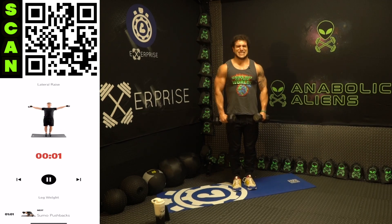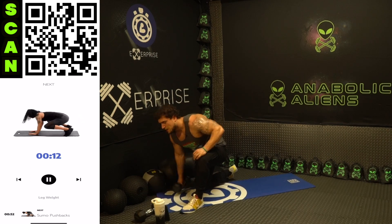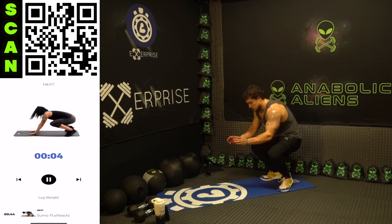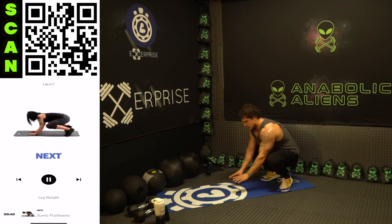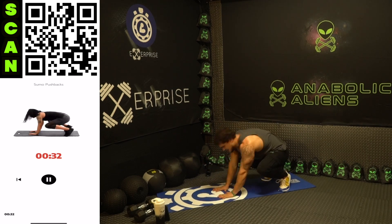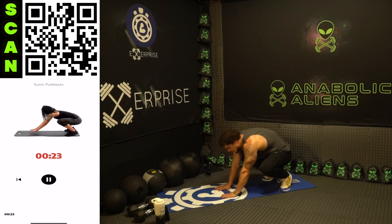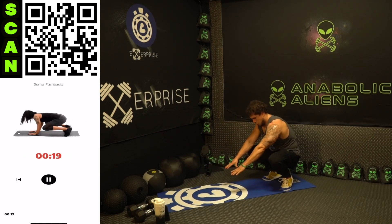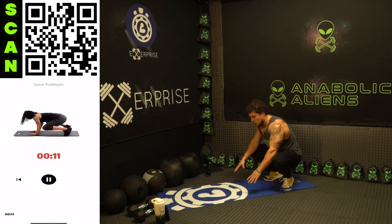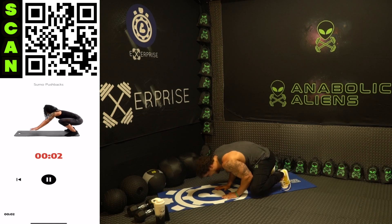Three two one - get that last rep! We got one exercise to go, we're going to be ending with sumo pushbacks - triceps. Put those dumbbells down, bodyweight here. Finish strong! Get into a sumo position, arms close, fall into a triangle-type push-up, push all the way back - explosive. Keep those arms in tight, use those triceps. Let's get it, keep going, we're almost done. We're almost there - three two finish one!